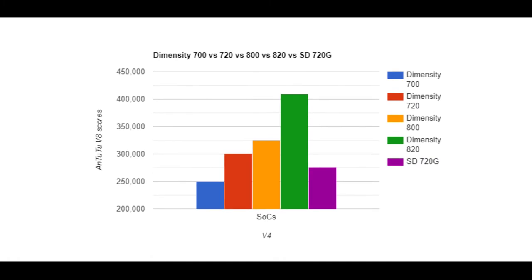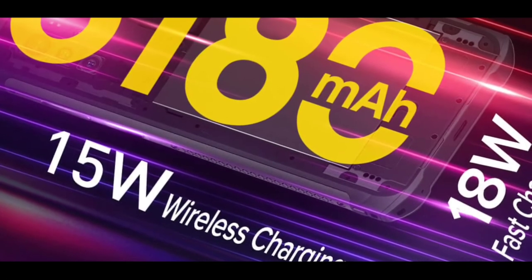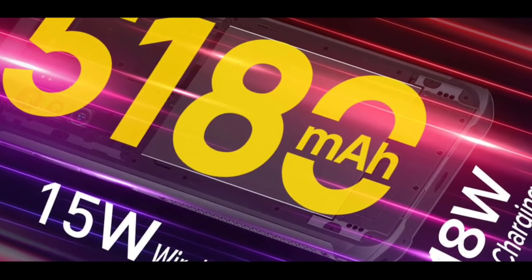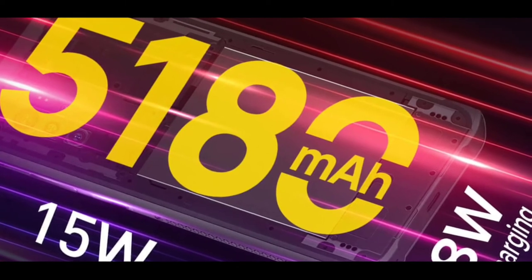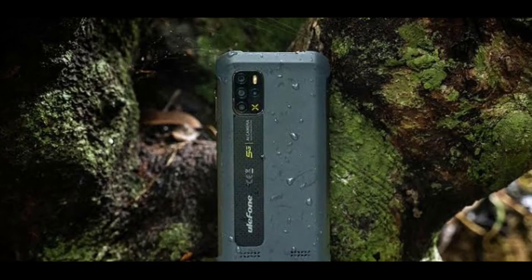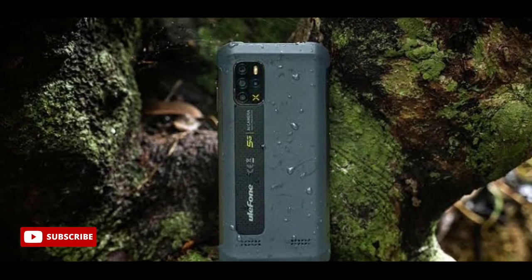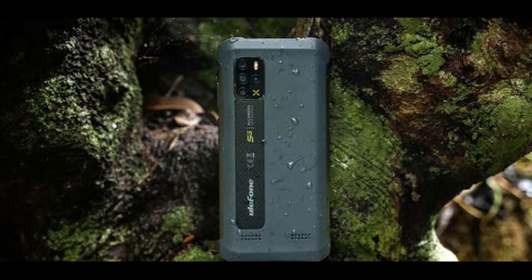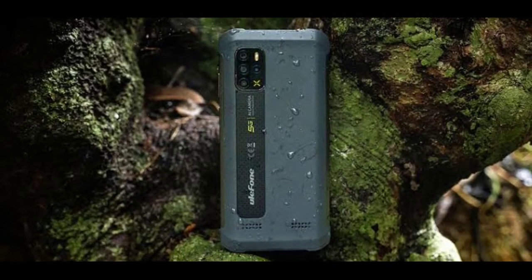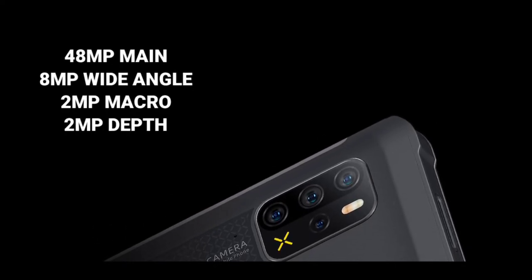Another reason why I believe the Armor 12 is a nice deal is because of the battery and its features. It has a 5180 mAh battery with 18-watt fast charge support, and it also supports 15-watt wireless charging. Many rugged devices and even many normal mid-range 5G devices do not support wireless charging, but this phone supports wireless charging up to 15 watts — which is actually one of the best things about it.